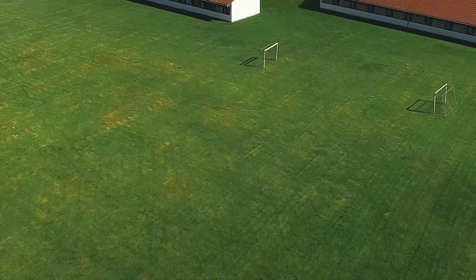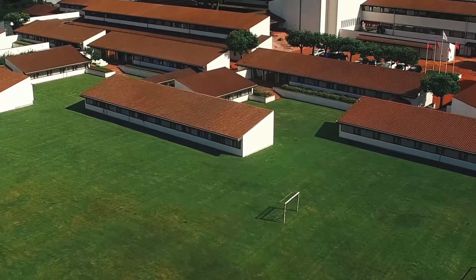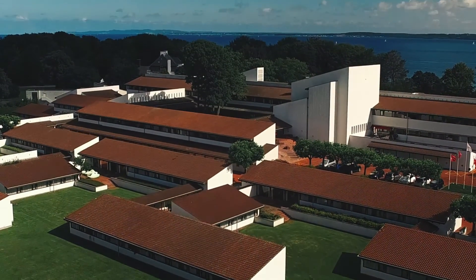Conventum is a hotel and conference center built in 1969. It's well known for its Danish design, art and architecture. My name is Katrine Lundgren-Brex and I'm the communication manager at Conventum.